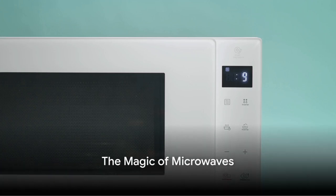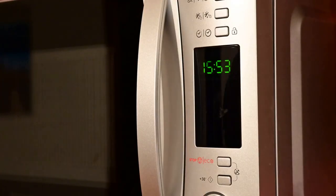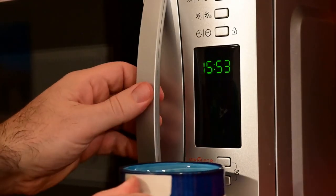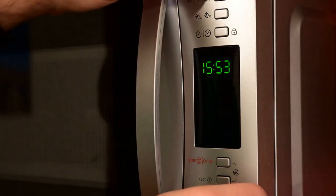Think about this for a moment. In just a few short seconds, a microwave can take your food from frigid to piping hot. But how does this magical box do it? If you've ever been curious about the inner workings of your everyday appliances, you've come to the right place.